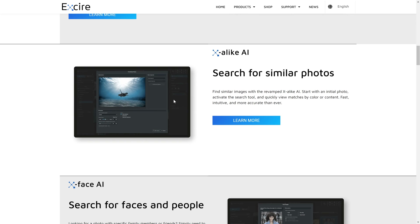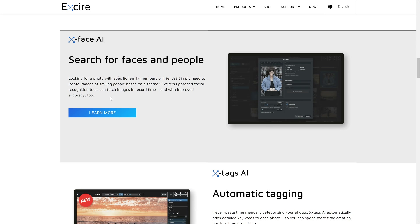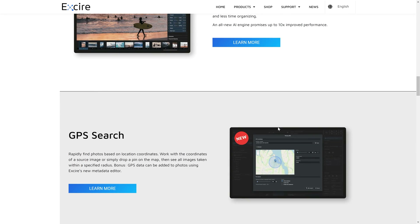That is an incredibly powerful feature, as is search for similar photos. We've also got a search for faces and people, and I love this tool — the AI that drives this is so much better than what's inside Lightroom. We've also got automatic tagging, so you can add keywords to your photos, and the cool thing is you're not having to do it. It's automatic — it will assign keywords directly to your photos so you can find them so much easier.